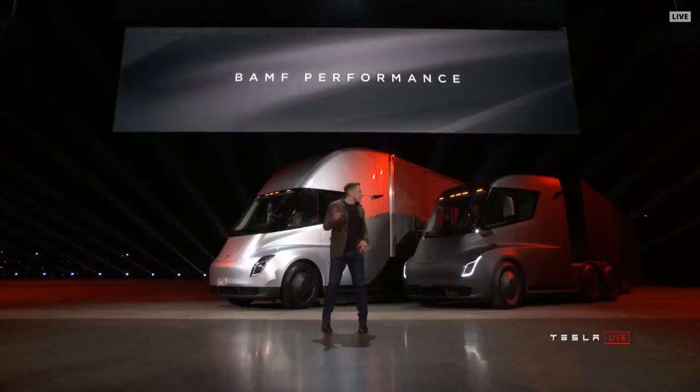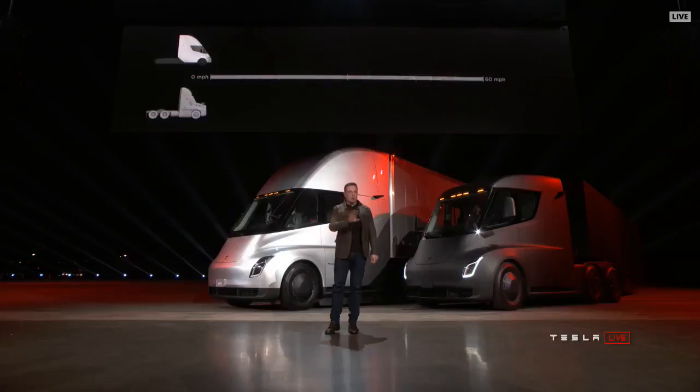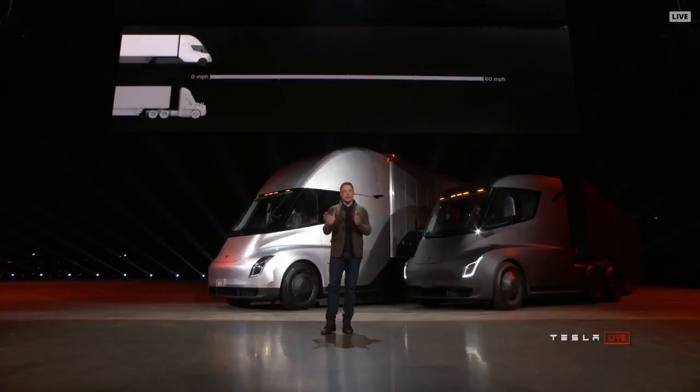Starting with performance. We have an acronym we came up with that really describes the performance well. Let's show what it's like to be in a Tesla truck — this is real time. The Tesla Semi will go zero to 60 in five seconds. That's by itself or with a trailer.